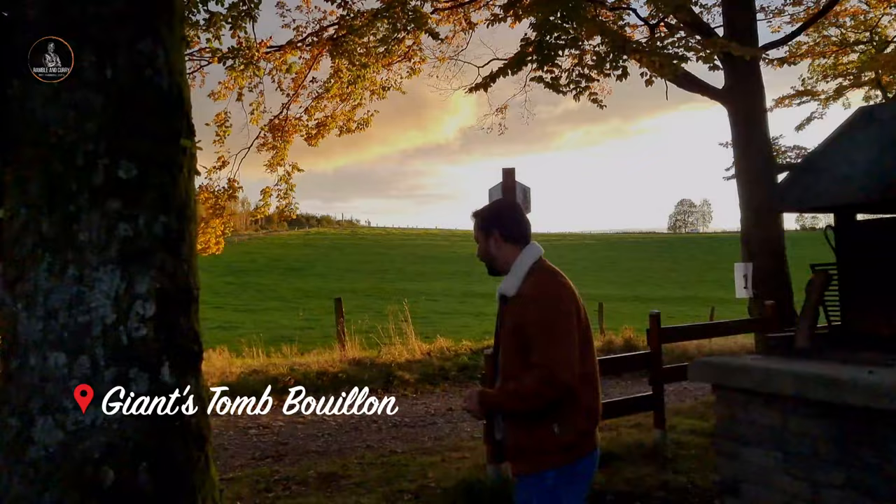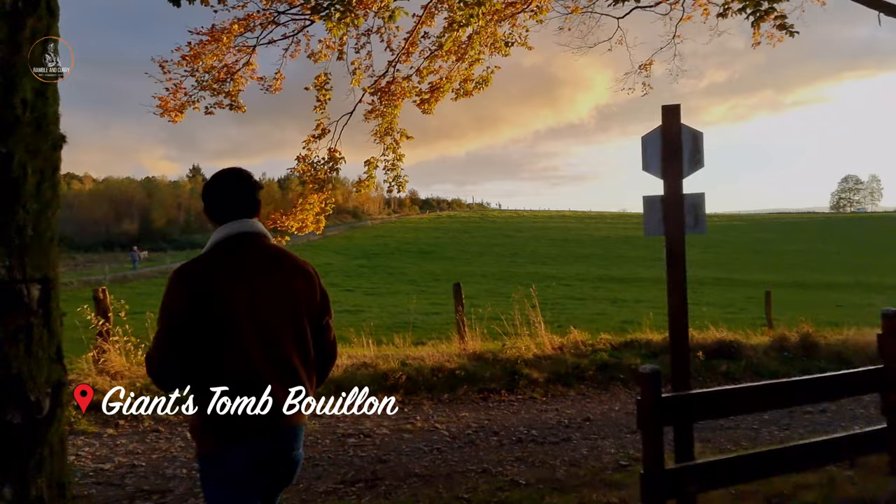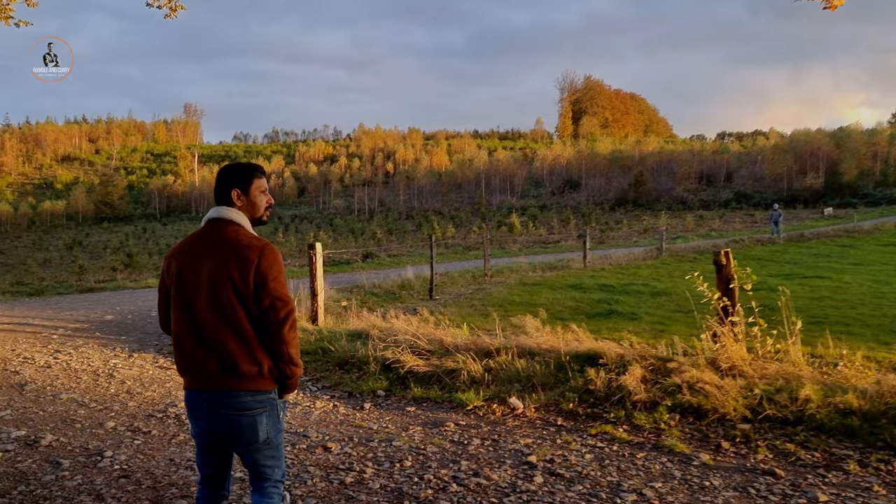Almost all trees start to change color when the autumn season is coming. It is very pleasant to look at this amazing gold, red, yellow, and other colors. So go outdoors and enjoy this amazing time. Feel autumn vibes everywhere.